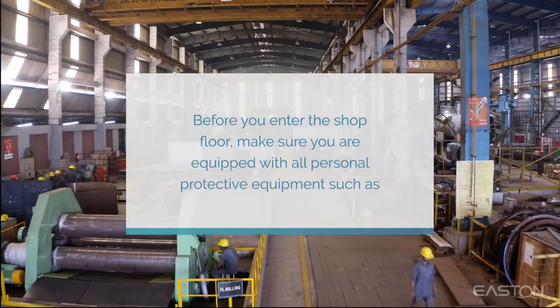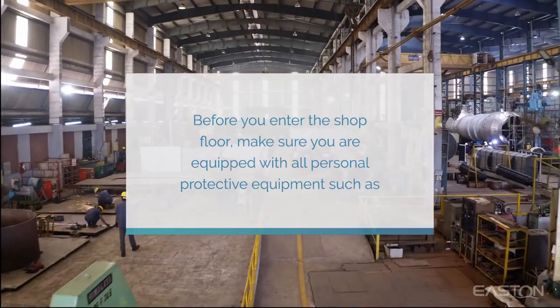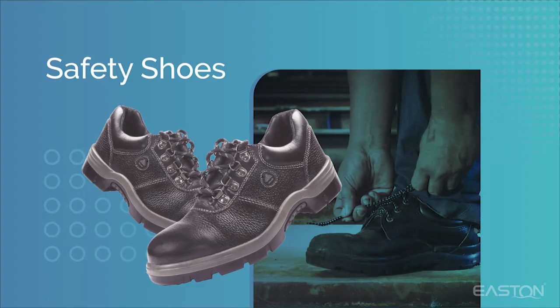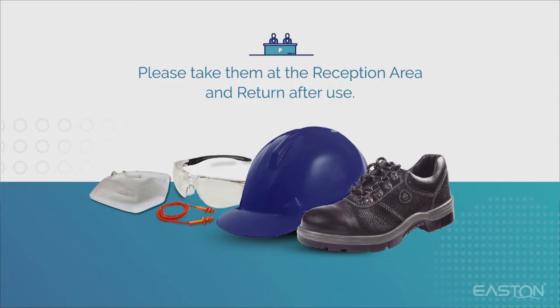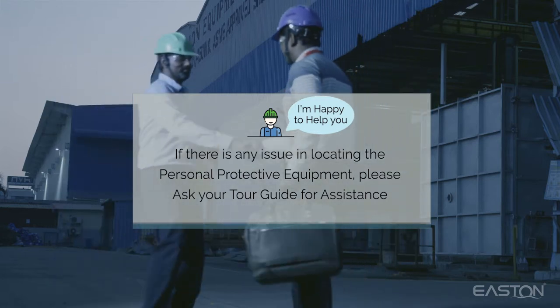Before you enter the shop floor, make sure you are equipped with all personal protective equipment, such as helmets, safety goggles, earplugs, and safety shoes. Please take them at the reception area and return after use. If there is any issue in locating the personal protective equipment, please ask your tour guide for assistance.